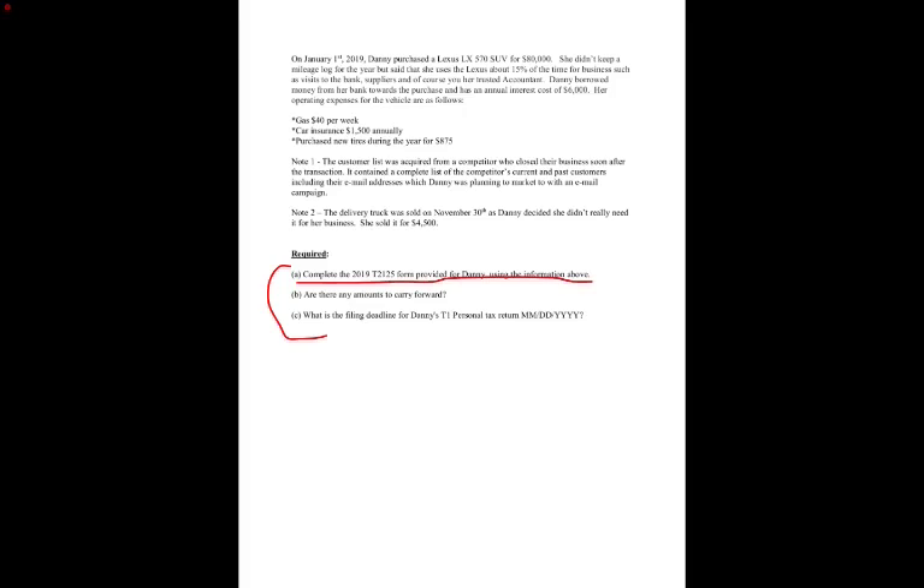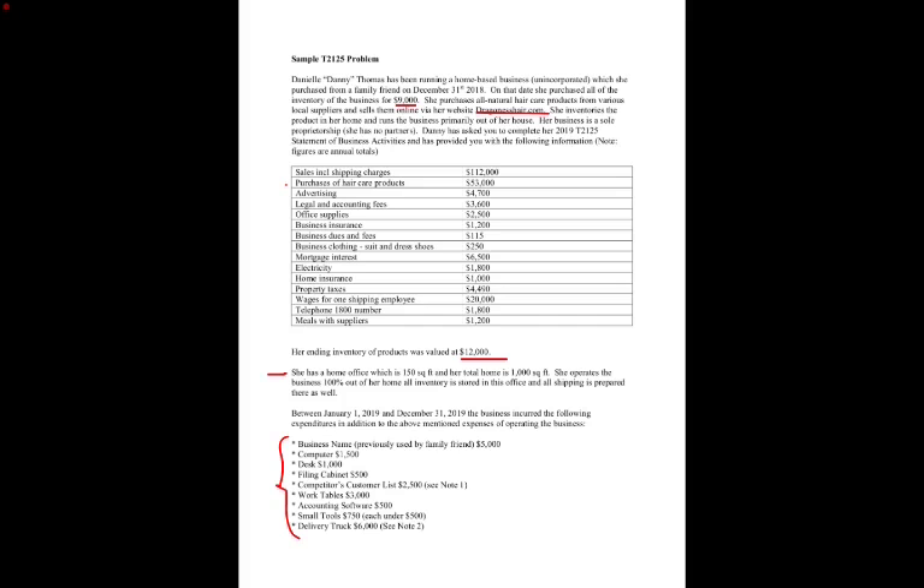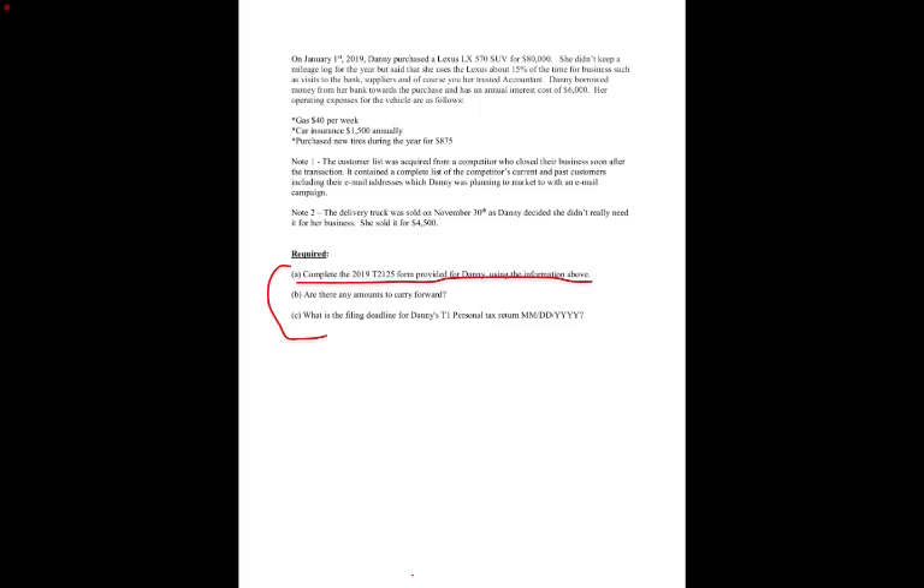The answer to when this would be due: this is a 2019 tax return, so the due date is June 15th, 2020. That due date is still in place — there has been no change to that for COVID-19.